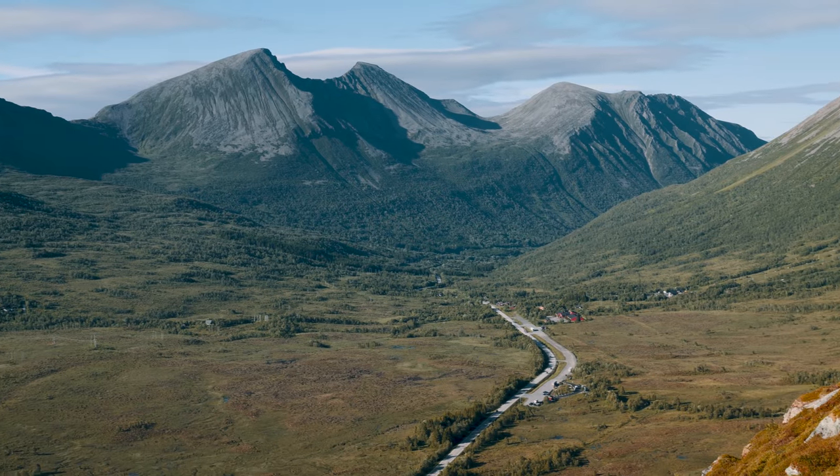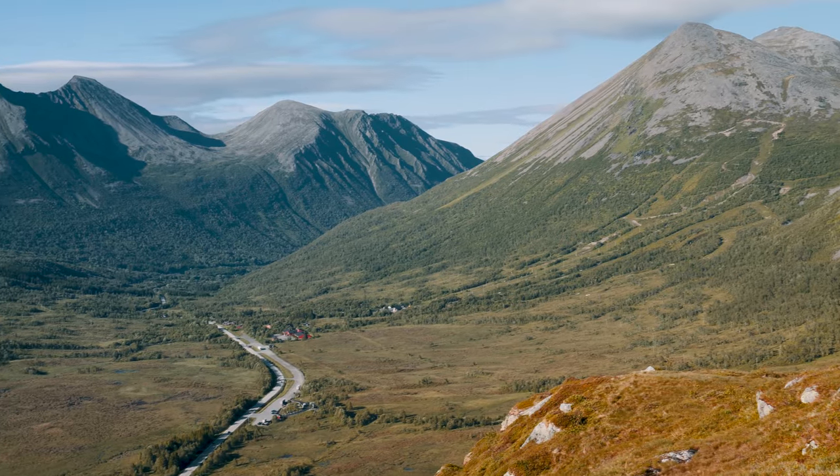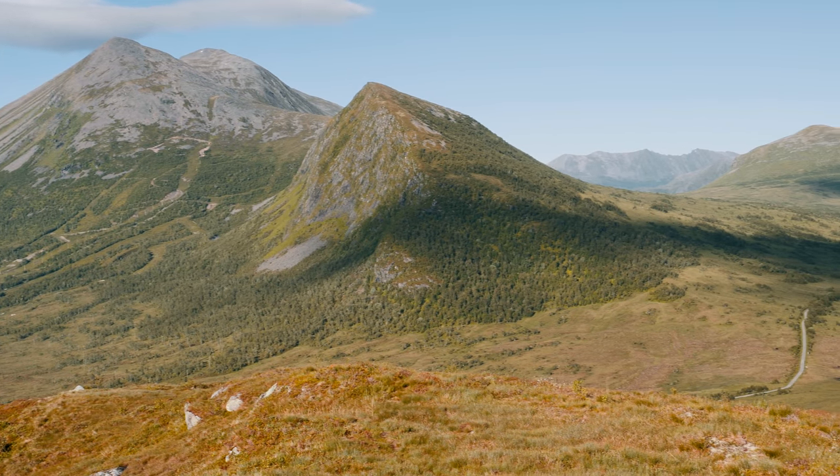Welcome to another adventure with Norway Hikes and Trails. Today we're hiking to Nysäternaken, a hidden gem in Örskogfjell, Norway. Join us as we explore this scenic trail and enjoy breathtaking views.